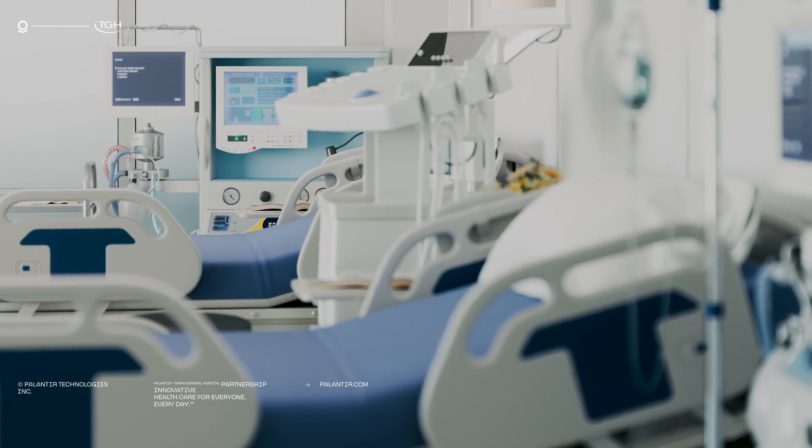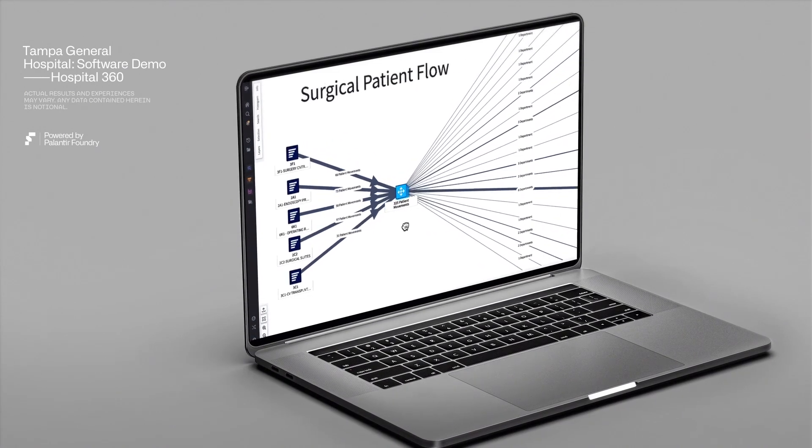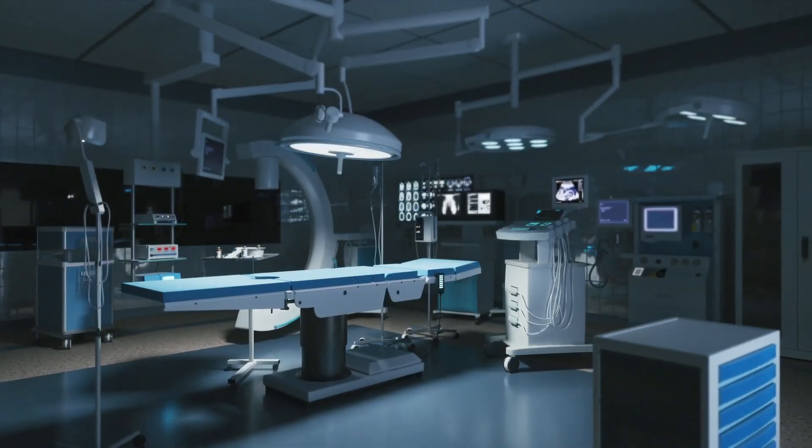The PACU is our post-anesthesia care unit — it's where a patient temporarily recovers from their surgery. We're leveraging Foundry in order to deploy AI models and recommendation engines to optimize how we plan for patients leaving the PACU and entering into our hospital inpatient units.